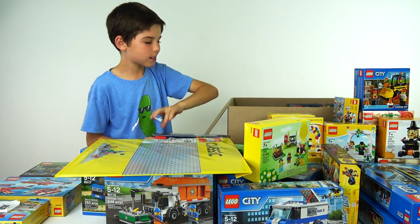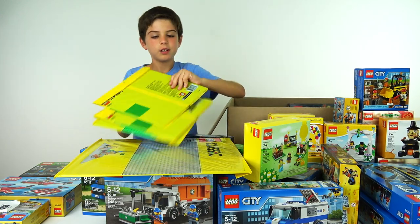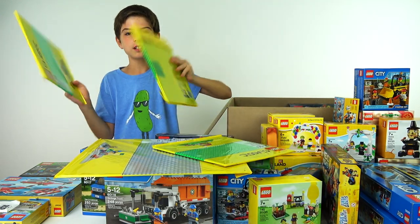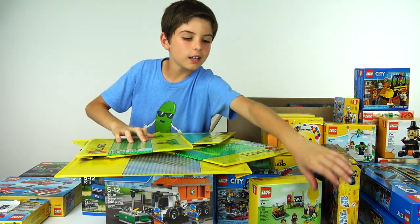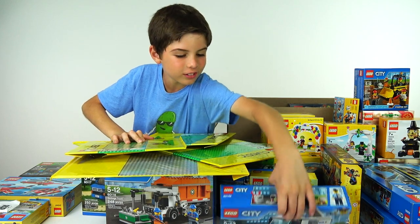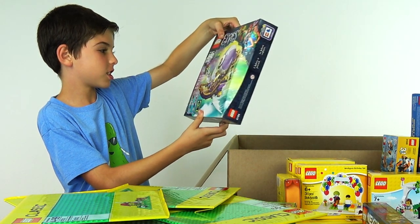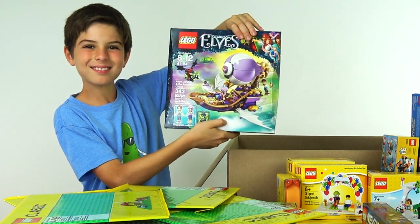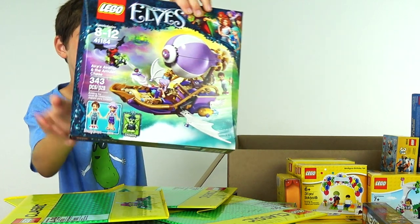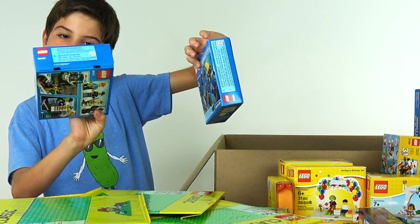We've got some green base plates, smaller ones. And a Lego set just fell over. We've got the Lego Elves Airship and the Amulet Chase. Deep Sea Starter Set and the Prison Island Starter Set.